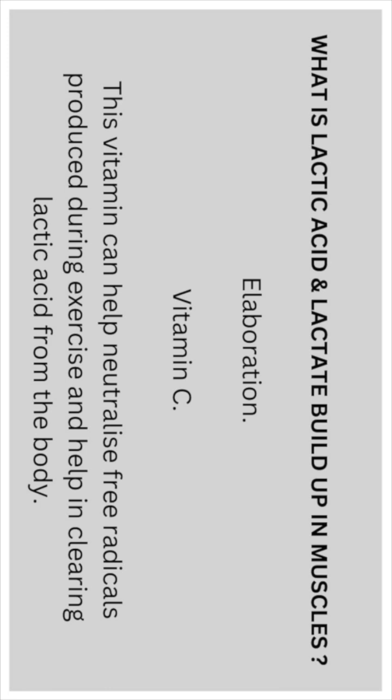Vitamin C: This vitamin can help neutralise free radicals produced during exercise and help in clearing lactic acid from the body.